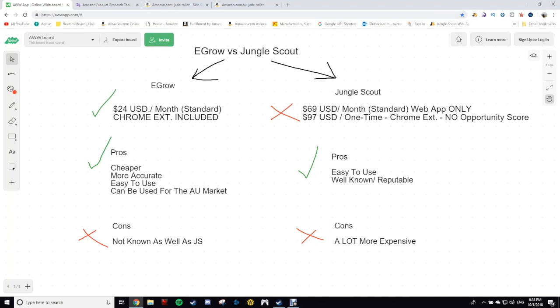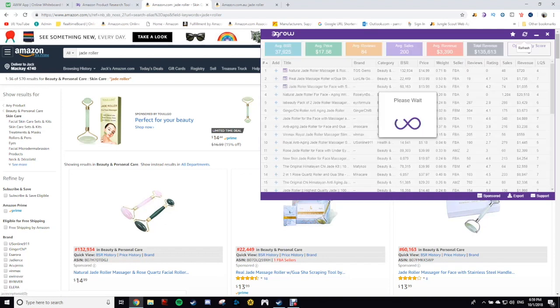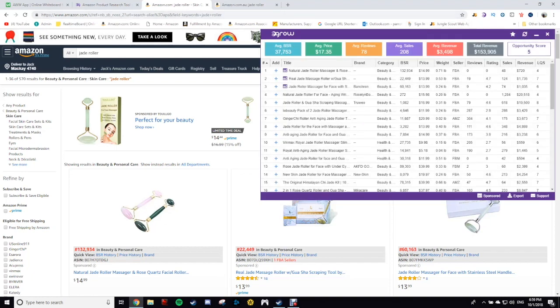You've also got the Chrome extension. There's Jungle Scout's extension and then eGrow's extension. I was going to show you guys my Jungle Scout Chrome extension, but for some reason it doesn't want to work. I think it's because now Jungle Scout want me to upgrade to the premium version of their monthly subscription, even though I've already paid for the pro version of the Chrome extension. So I can't show you that. But basically, what the extension does is — let's say you search for Jade Roller on Amazon.com and you want to look up the sales. You just hit the Chrome extension and it'll bring up the numbers for that. And there we go — that brings up the numbers.